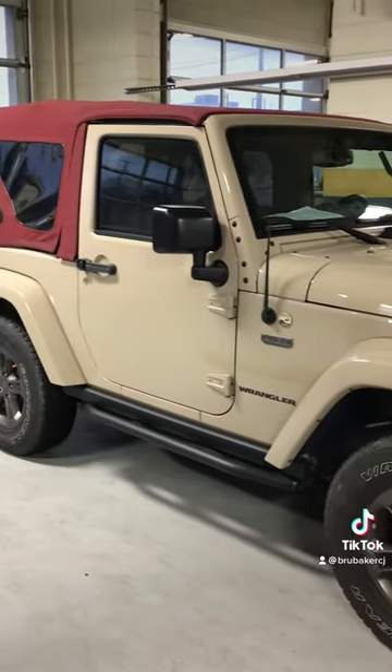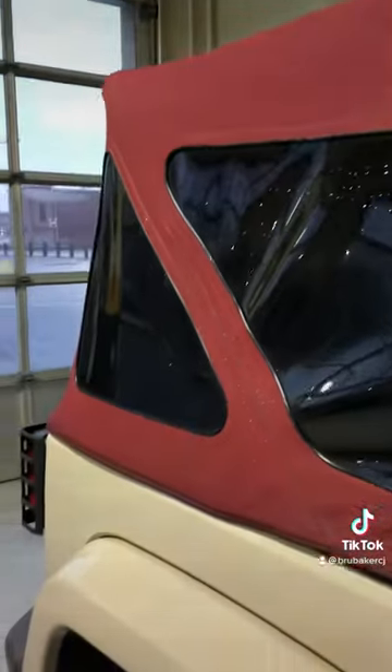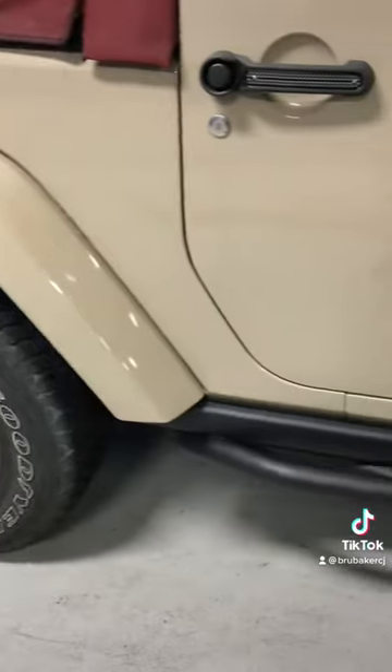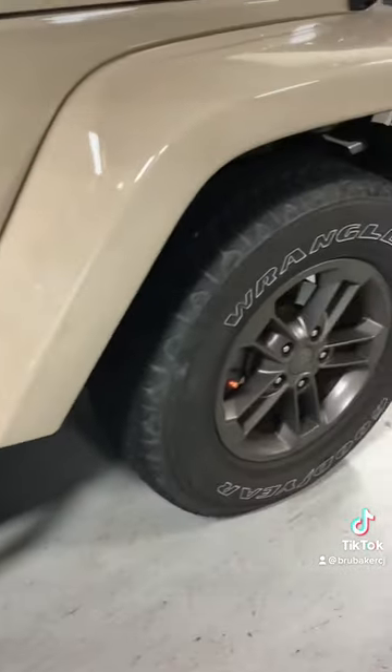This vehicle is priced at $29,995 and has around 28,700 miles. It is very well equipped — it does have the heated leather seats, the remote start system, navigation as well, and of course it is four-wheel drive. It's also equipped with the front and rear steel bumpers.